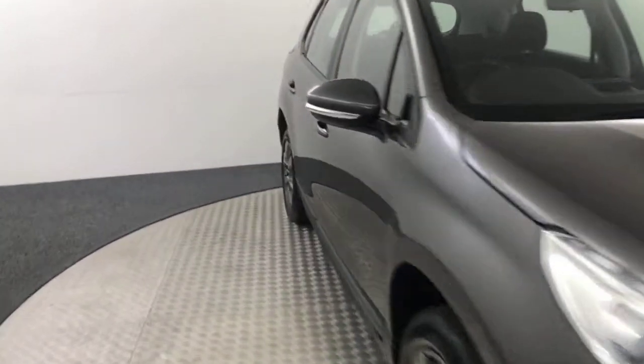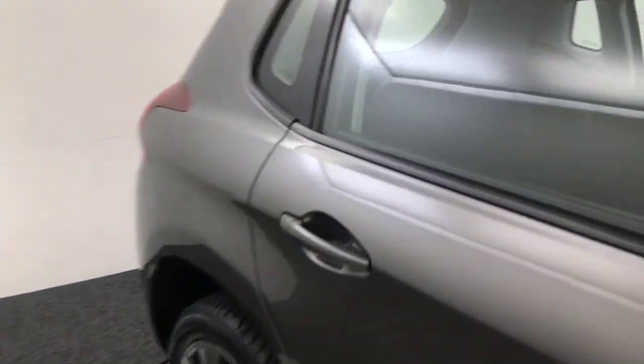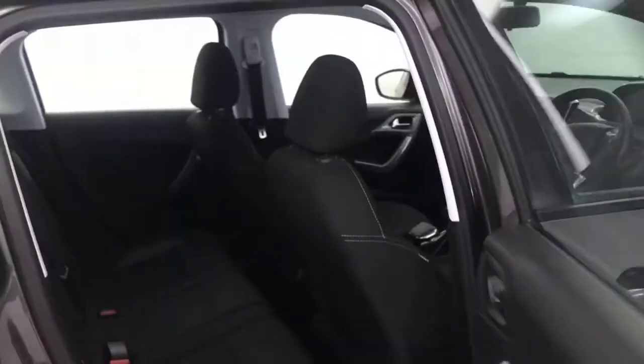Quick look inside — full cloth interior, inside is very very clean and tidy. Isofix on those outer two seats. You've got electric front windows and electrically adjustable mirrors. Seats again in superb condition.